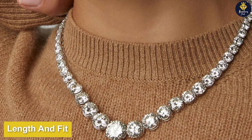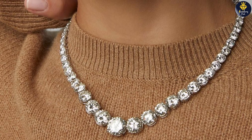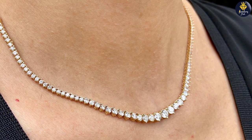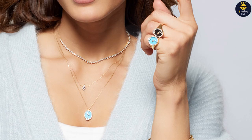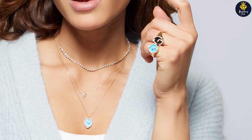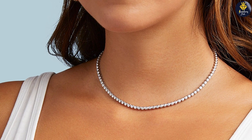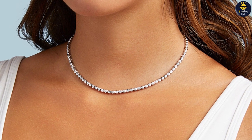Length and fit play a crucial role in necklace selection. Riviera necklaces typically come in shorter lengths — 16 to 18 inches — sitting snugly around the collarbone. This length accentuates the neckline and is perfect for formal occasions.